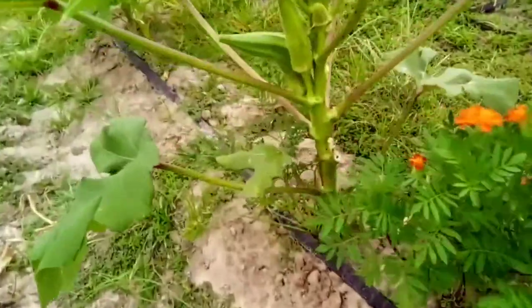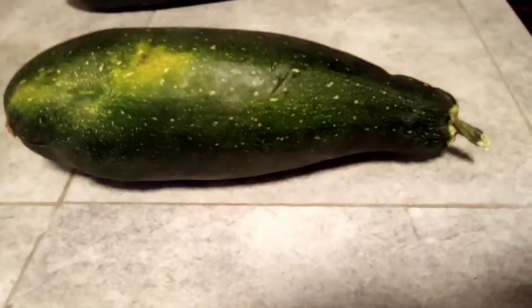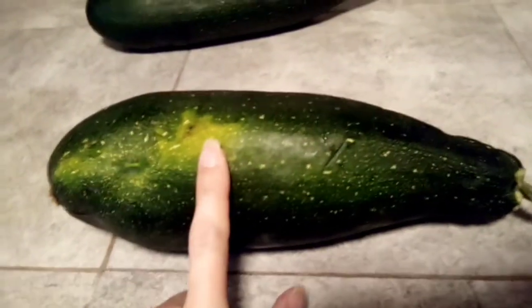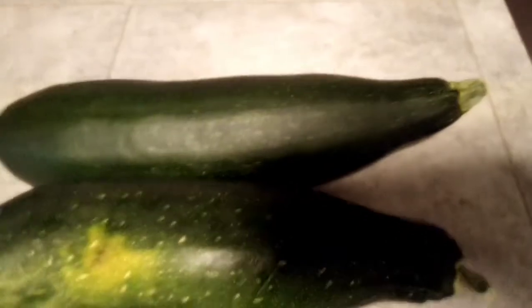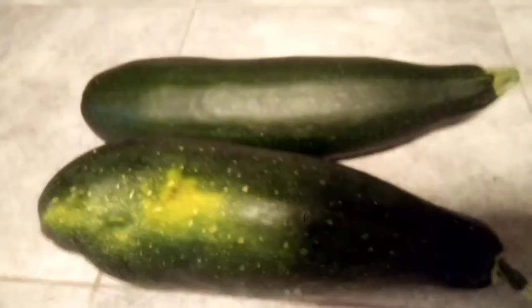In comparison, this was my 11-inch zucchini, and this is the other one — you can tell it's a little bit longer. I just wanted to do a comparison for y'all.